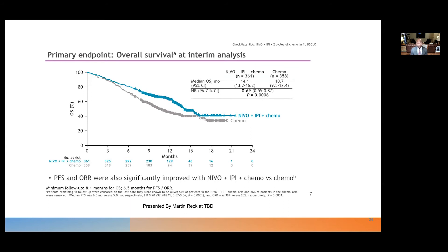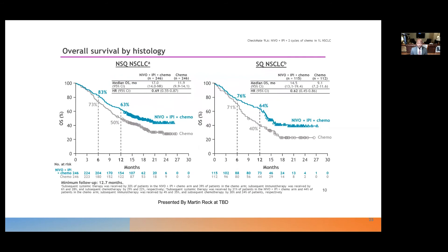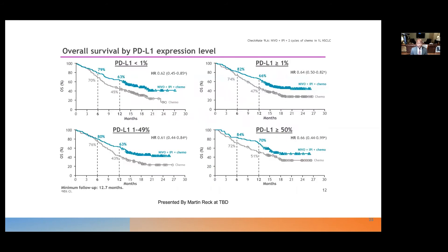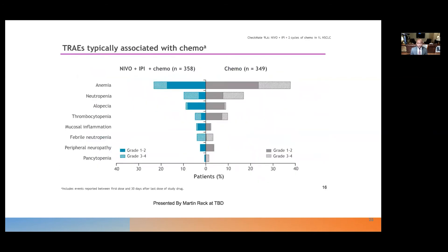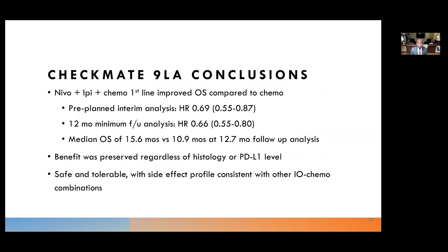The updated primary endpoint at 12.7 months of follow-up confirmed a 34% reduction in death for patients treated with nivolumab-ipilimumab-chemo. At 12 months, 63% of patients treated with the nivolumab-ipilimumab-chemo combination were alive versus 47% in the chemo group. The survival benefit was preserved regardless of histology — both squamous and non-squamous benefited — and across all PD-L1 levels. Most treatment-related adverse events were grade 1–2, attributable to chemotherapy, with some cytopenias, and immune-mediated adverse events were also mostly grade 1–2. The regimen was recently FDA-approved for treatment of metastatic non-small cell lung cancer.